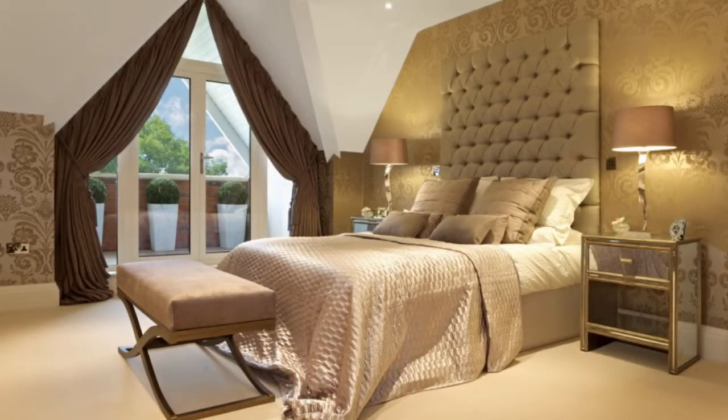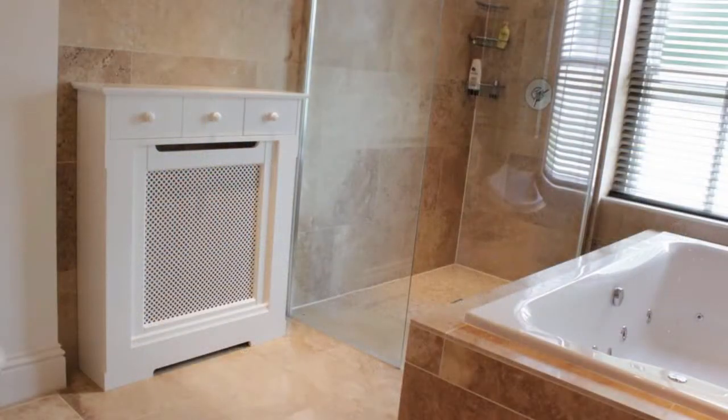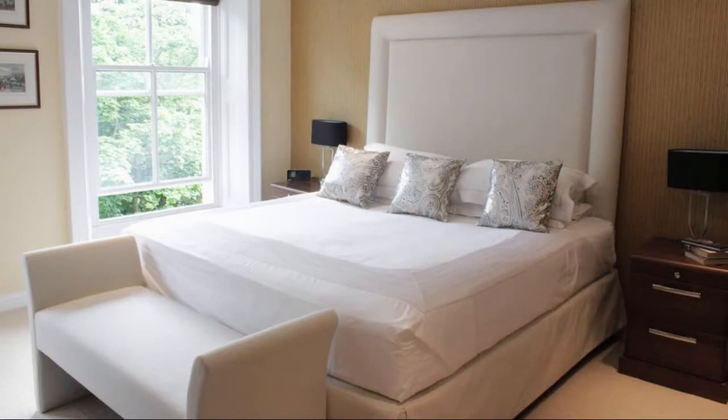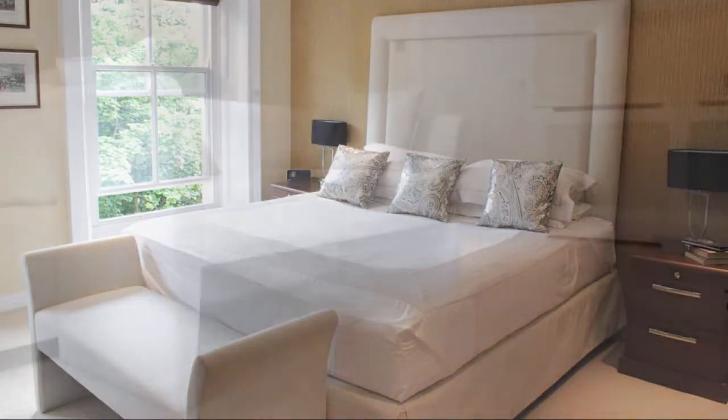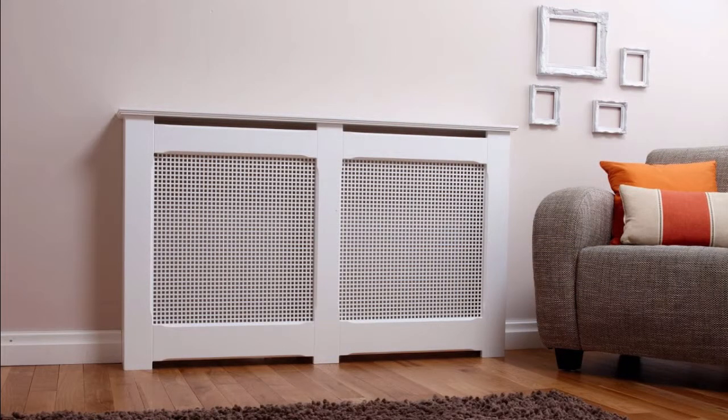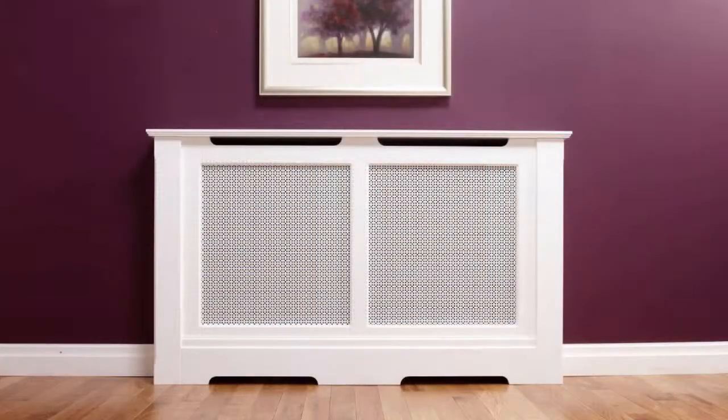Kingston Cabinets are experts at creating beautiful made-to-measure radiator cabinets, bespoke bookcases and luxury upholstered headboards with matching occasional furniture. Choose from a variety of handcrafted radiator covers in traditional and contemporary designs. Our radiator cabinets and bookcases are all custom made and fitted by our experienced team to homes nationwide.